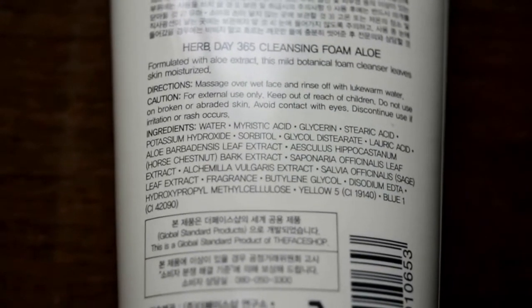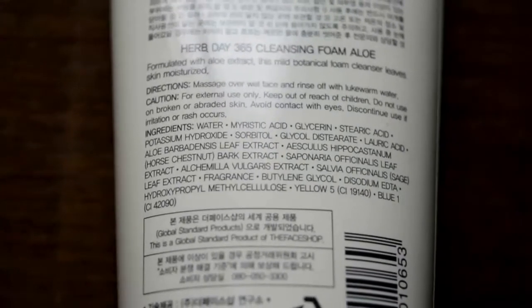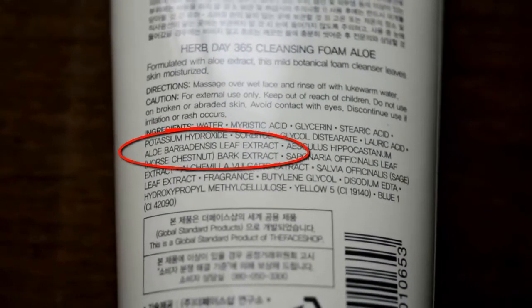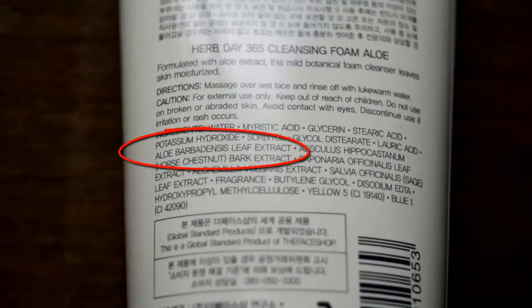Now coming to the most interesting part — the ingredients. As you all know how much I love to read ingredients. When I looked at the Face Shop Aloe Cleansing Foam, it started with water, then myristic acid, glycerin, stearic acid, and so on. The position of aloe vera is clearly seen in the middle of the ingredient list, which shows the quantity of aloe vera juice is only moderate. I was expecting the aqua solution of aloe vera to be at the start of the ingredients, so as a whole it could not impress me much.